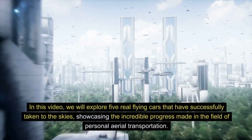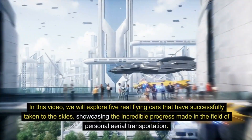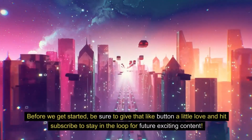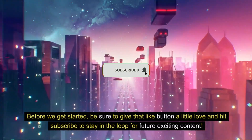In this video, we will explore five real flying cars that have successfully taken to the skies, showcasing the incredible progress made in the field of personal aerial transportation. Before we get started, be sure to give that like button a little love and hit subscribe to stay in the loop for future exciting content.